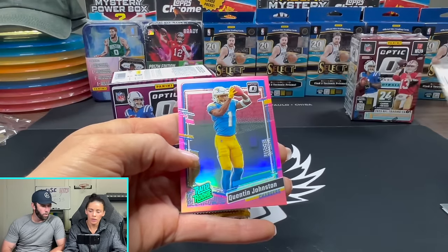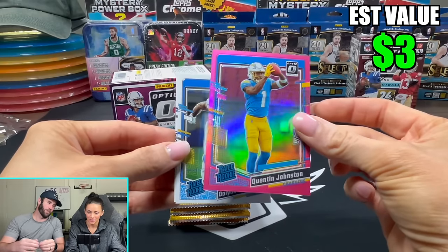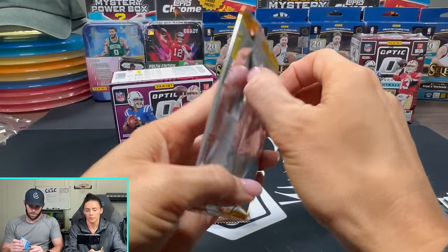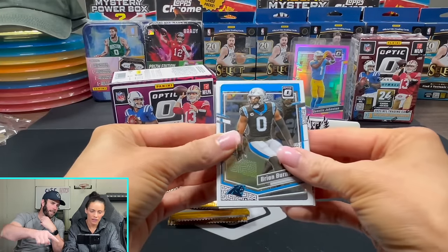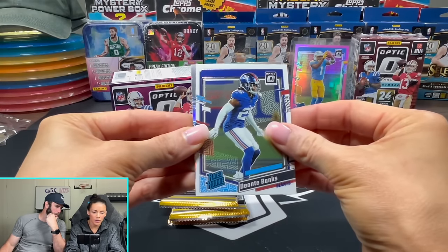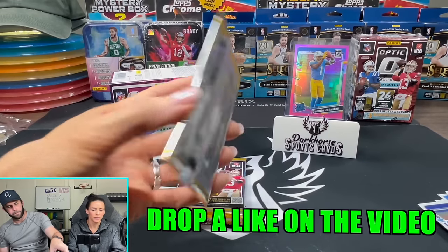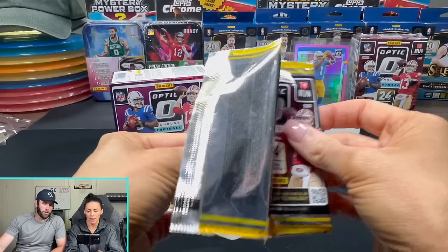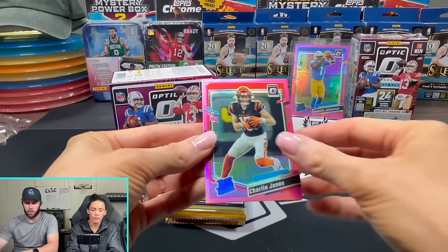Ooh, okay, that's a hold. The pink and light blue looks nice. Certain teams, it looks good. I like the camera angle better for this - look how good it looks in the back. Jalen Hurts on the holo. So you get three pinks in each blaster. You get three purple shocks in each blaster.